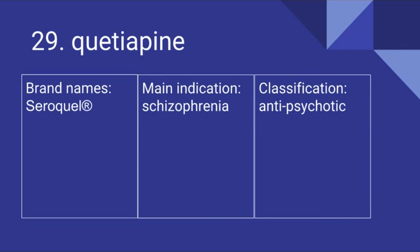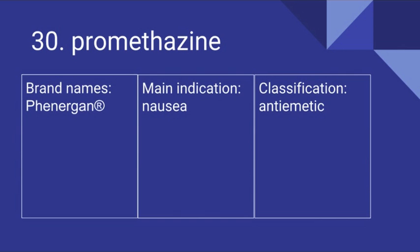29 is Quetiapine. Its brand name is Seroquel. It's used for schizophrenia and it is an antipsychotic. 30 is Promethazine. Its brand name is Phenergan. It's used for nausea and it is an antiemetic.